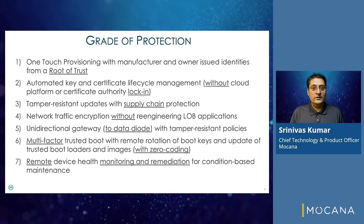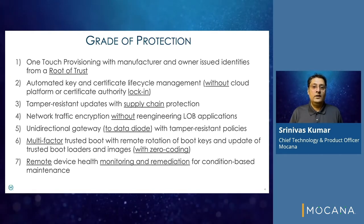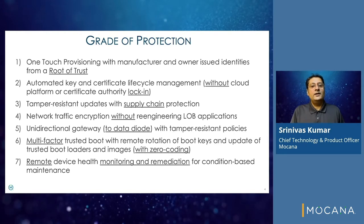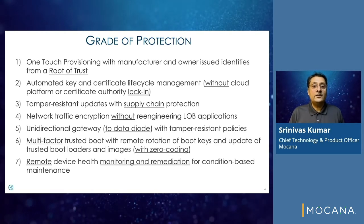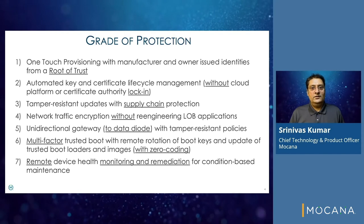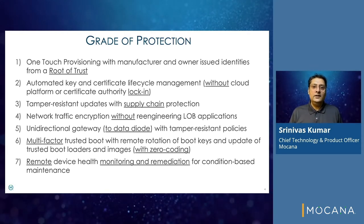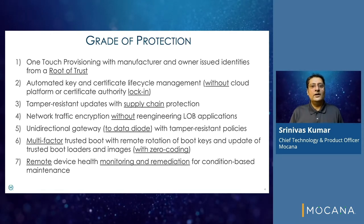Network traffic encryption without re-engineering line-of-business applications. A unidirectional gateway mode of operation to data diode with tamper-resistant policies. Multi-factor trusted boot with remote control of boot keys and updates to bootloaders and boot images. And finally, remote device health monitoring and remediation for condition-based maintenance.